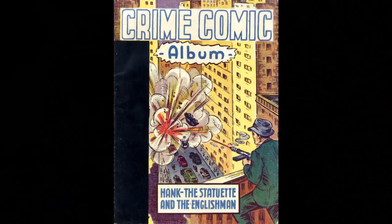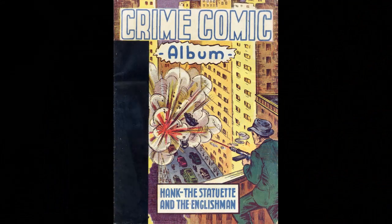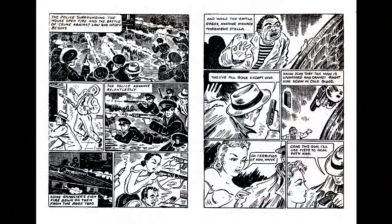And one way was this — the Crime Comic Album. It contains a complete story: Hank, the Statuette, and the Englishman. It is very badly drawn, as you can see. No idea who the artist is, but I'm glad to say it didn't do anything else that I've seen. You can find it, but you may have to search for quite some time — I wouldn't recommend it. I'm a completist, so I've got a copy, but to be frank, this is the first time it's been out of the box for quite a few years.